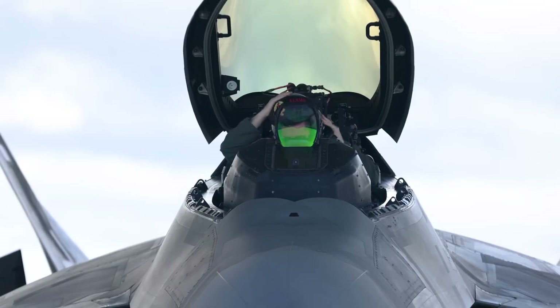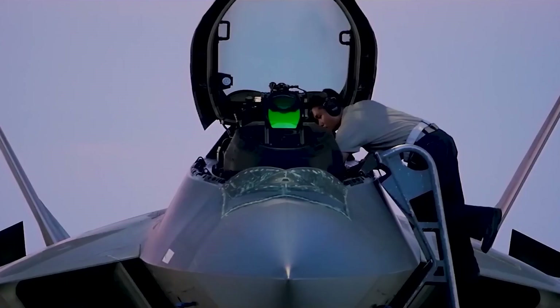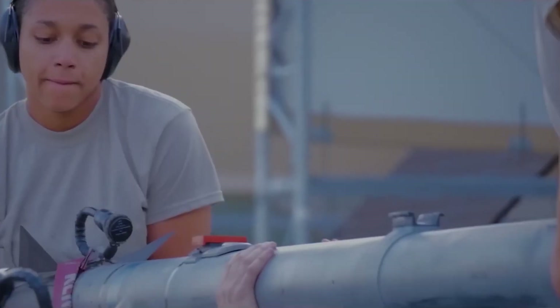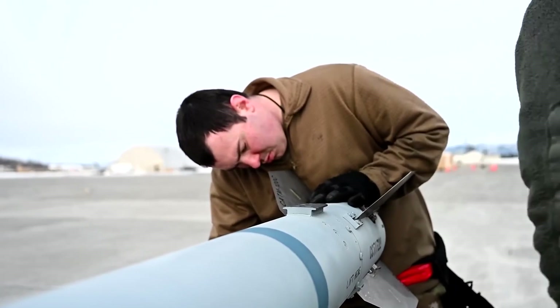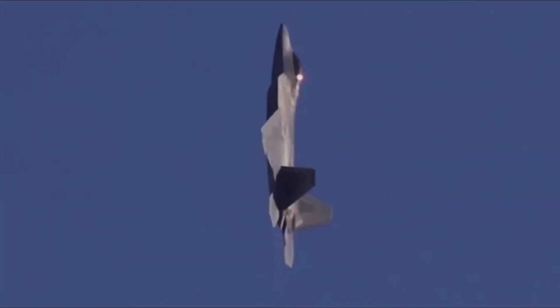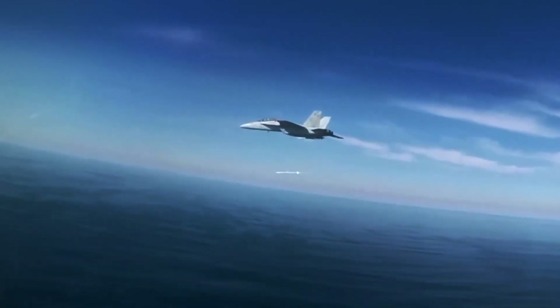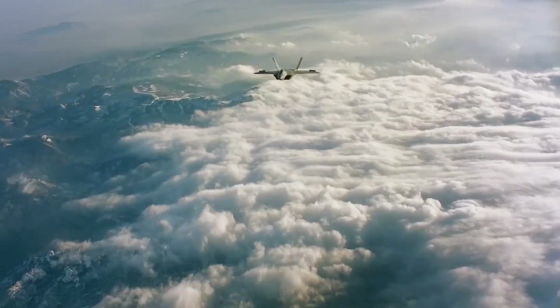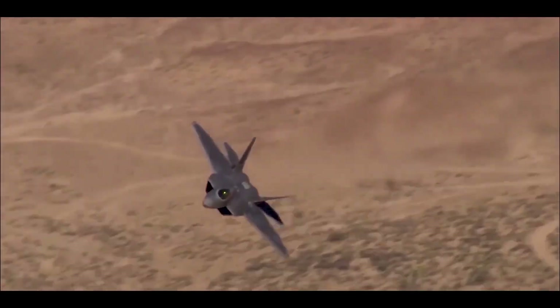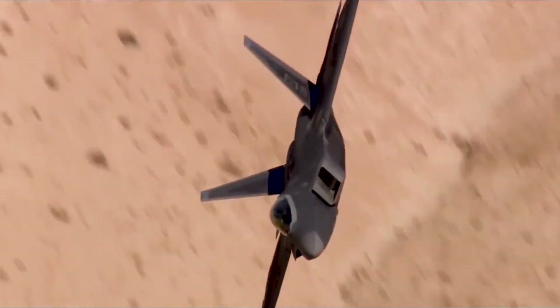Moreover, the F-22 achieved an exceptional level of stealth, in part due to its storage of a diverse array of weapons in three internal bays. This design choice eliminated the radar reflection associated with externally mounted weapons, ensuring that the F-22 maintained its stealth while carrying a substantial payload. Its state-of-the-art electronic warfare system and integrated avionics enabled pilots to accurately target air-to-air missiles, air-to-ground missiles, and bombs. One of the most remarkable aspects was its thrust vectoring system, which gave it extraordinary agility — the nozzles on its paired engines could redirect 70,000 pounds of thrust in different directions, allowing it to execute nearly physics-defying maneuvers.